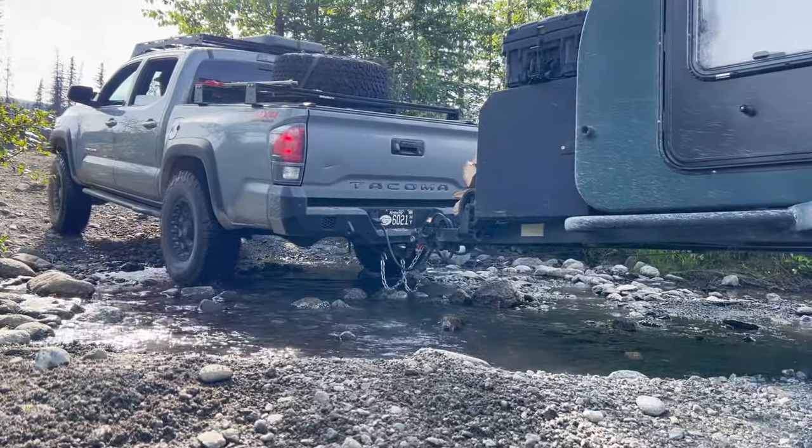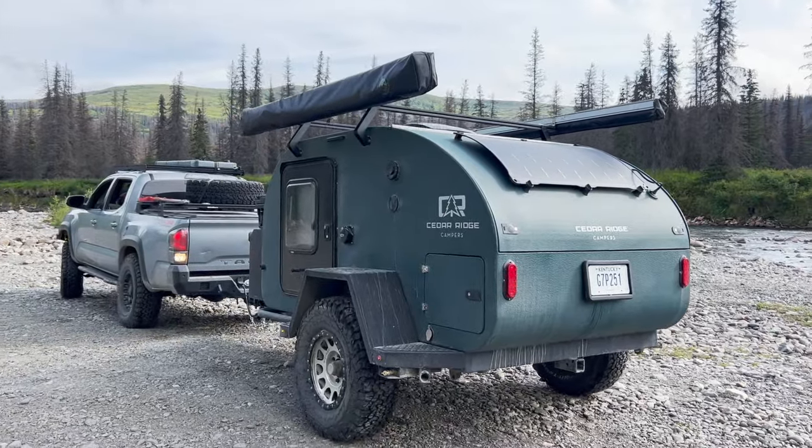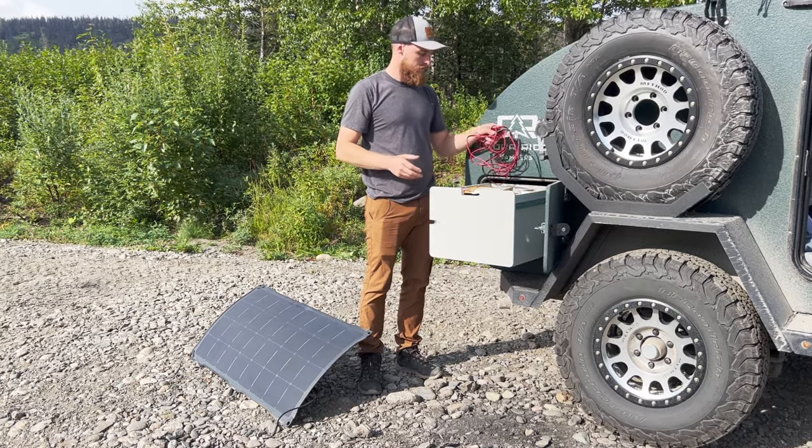After scoping out a couple other spots along the creek, we decided to return to the same lovely spot we had found the night before.